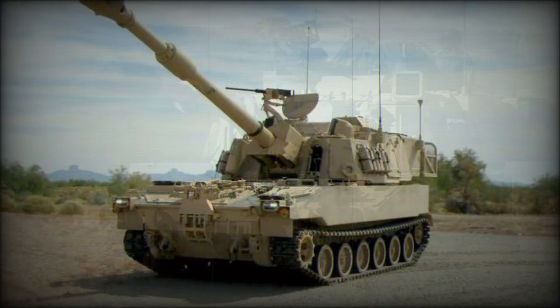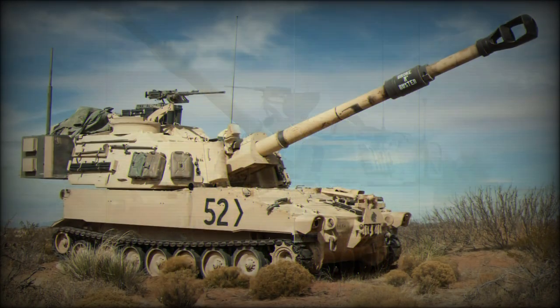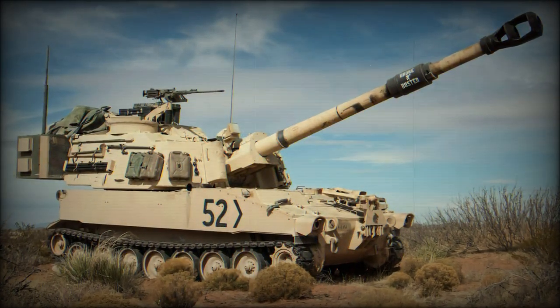The operating crew numbered six: driver, commander, two gunners, and two loaders. Turret traversal was a full 360 degrees.